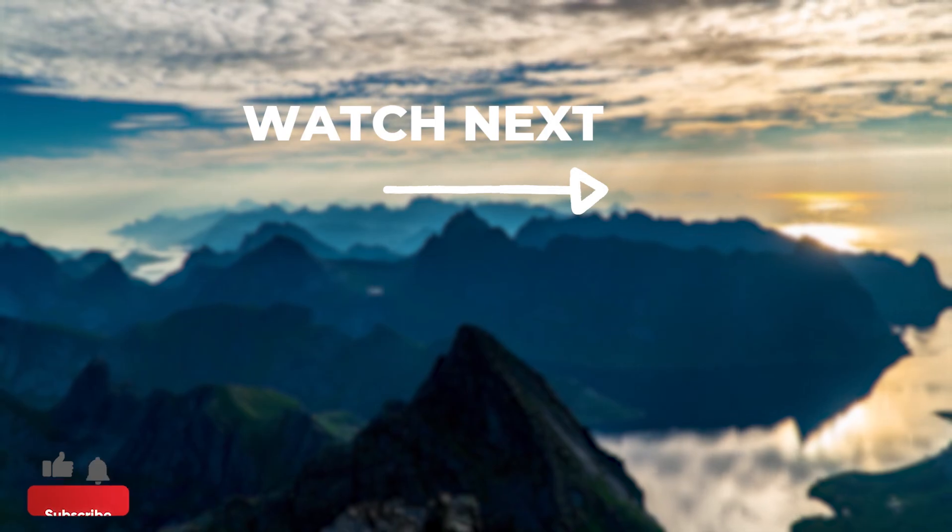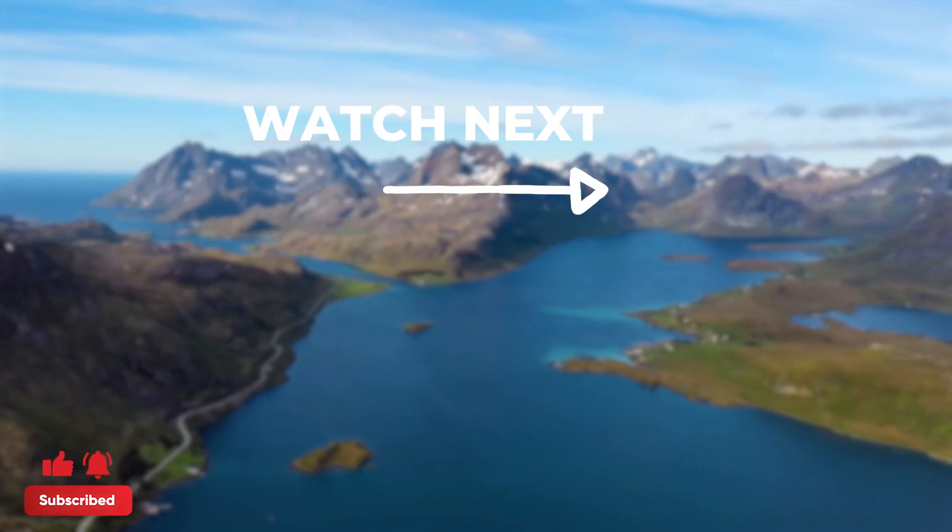This brings us to the end of this video. Don't forget to like and subscribe if you enjoyed the video. See you next time.